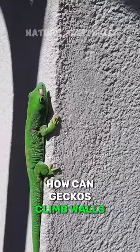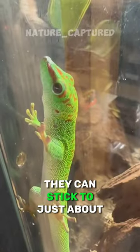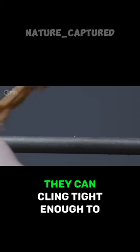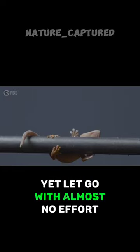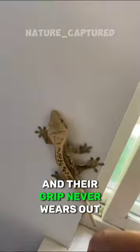Have you ever wondered how geckos can climb walls? How can they be sticky without actually being sticky? They can stick to just about any surface, cling tight enough to do this, yet let go with almost no effort. And they can do this over and over again, and their grip never wears out.